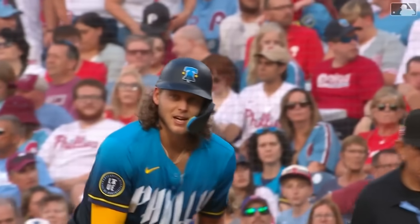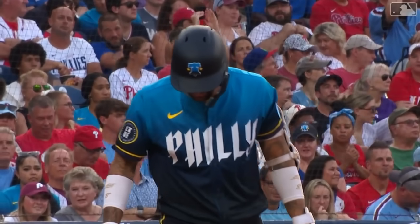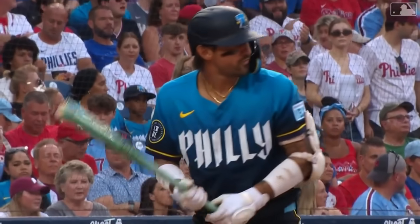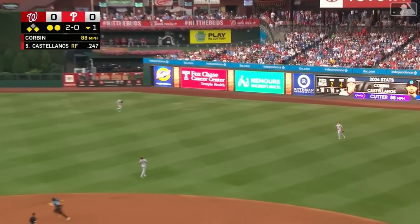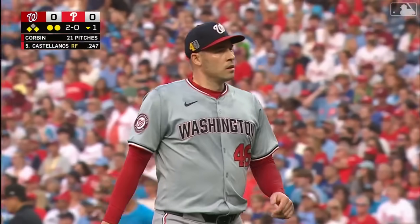33rd game on base streak for Alec Bohm. Nick Castellanos is swinging his sweet Chandler bat — that looks like fish scales, maybe a mermaid? Swing and a high pop fly to shallow right, Stott coming in, he makes a one-handed catch and that will do it for the Phillies in the first.